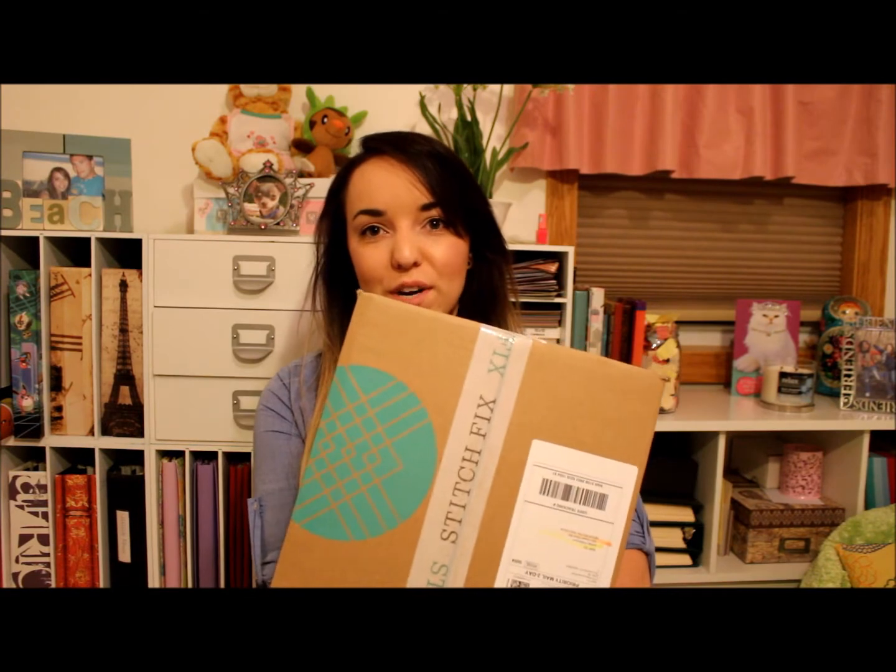Hey everyone! I just got home from work and look what I found waiting for me on the front porch. It's nice to come home to a Stitch Fix package whenever I've been slaving away all day. It is Wednesday, the middle of my work week, so I'm totally excited to have this to break up my work week.